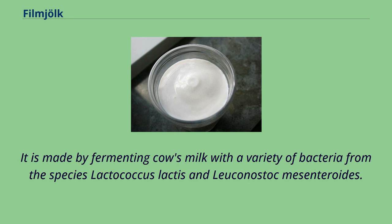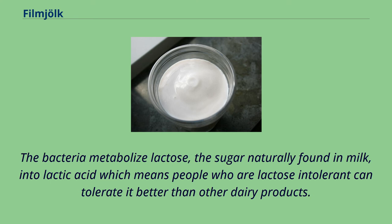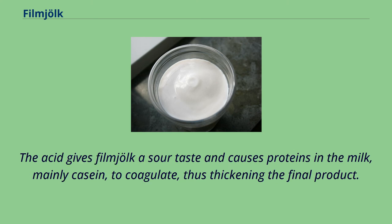It is made by fermenting cow's milk with a variety of bacteria from the species Lactococcus lactis and Leuconostoc mesenteroides. The bacteria metabolize lactose, the sugar naturally found in milk, into lactic acid, which means people who are lactose intolerant can tolerate it better than other dairy products. The acid gives fillmjölk a sour taste and causes proteins in the milk, mainly casein, to coagulate, thus thickening the final product.